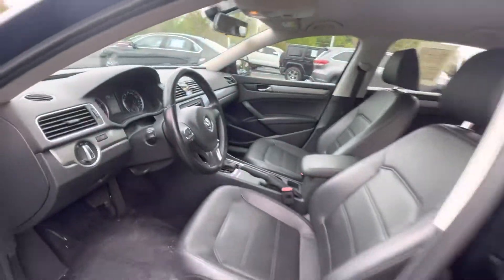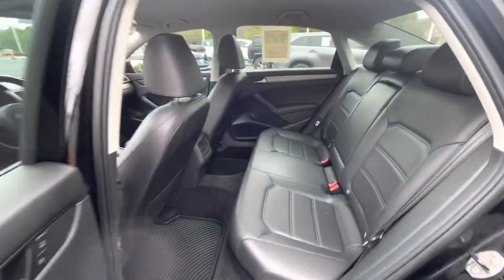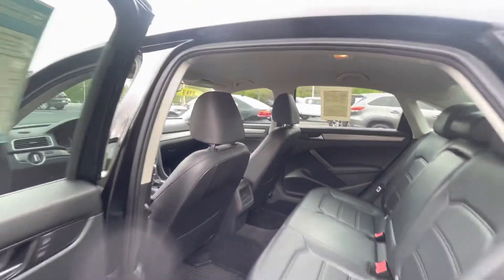There's tons of room in the back of the Passat — that's what they're known for. They're known for having tons of leg room back there, so you can fit five adults in one of these cars very, very comfortably.